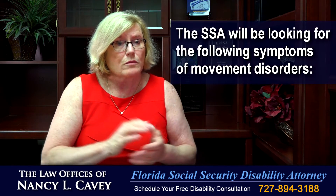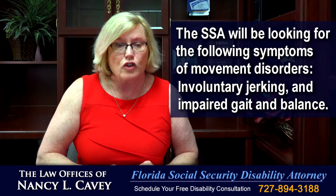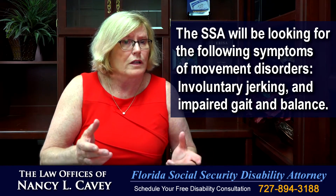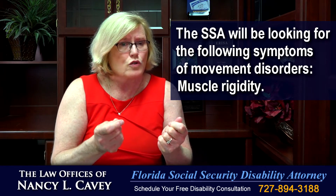The Social Security Administration is going to be looking for the following symptoms of the movement disorder. These will include involuntary jerking movements and impaired gait and balance that can make it difficult, if not impossible, to walk, sit, and stand. Muscle rigidity that can make it difficult to use your hands.